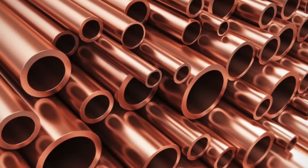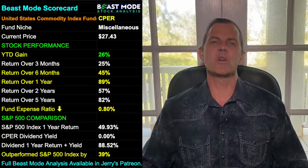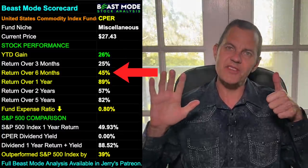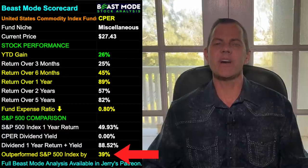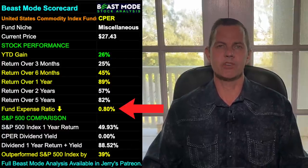We're starting today with a copper ETF, ticker symbol CPER. Our Beast Mode scorecard shows CPER is up 26% year-to-date, 45% in the last six months, and 89% in the last year. They have outperformed the S&P 500 by 39%, and their expense ratio is 0.8%.